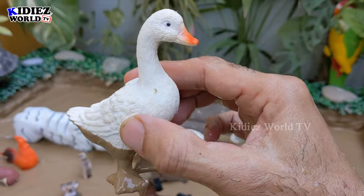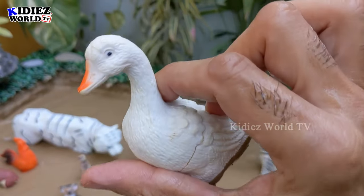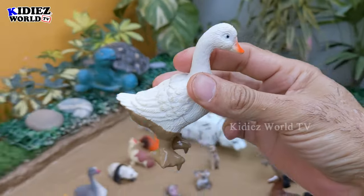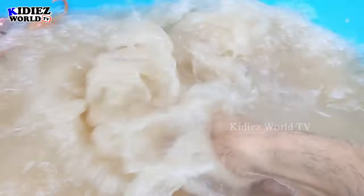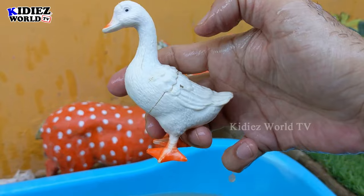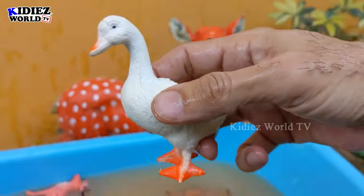The next animal we have is the duck, which is no doubt a very cute and beautiful farm and domestic animal. Ducks are available in so many attractive colors, but mostly ducks are white, and this white color makes them so cute. Duck.